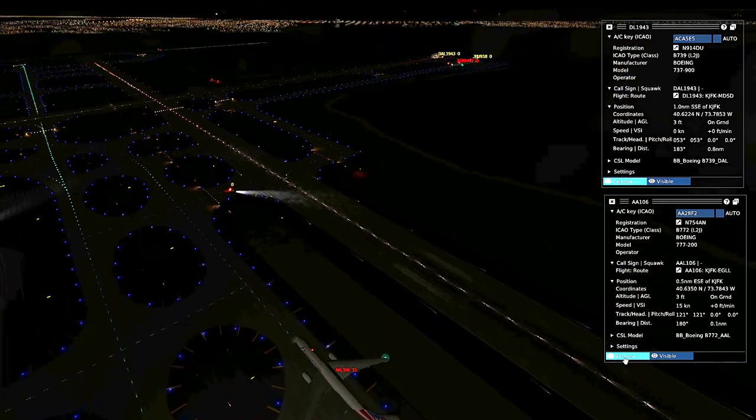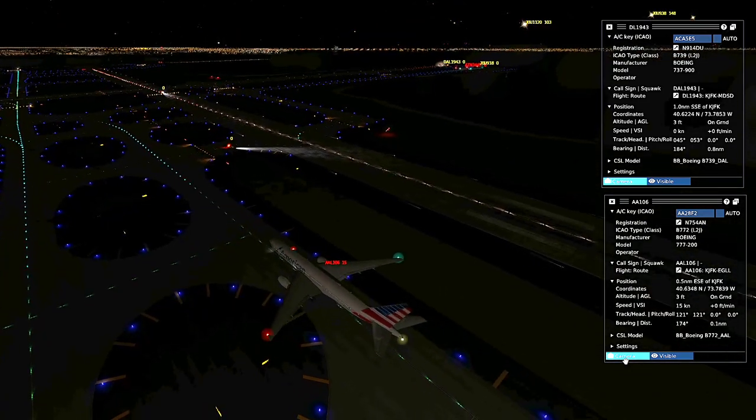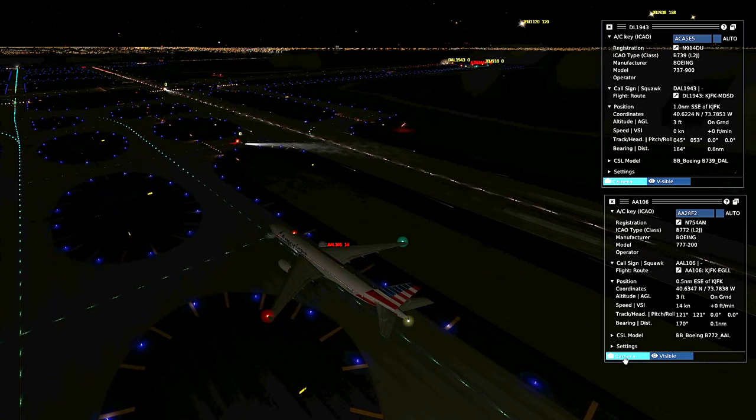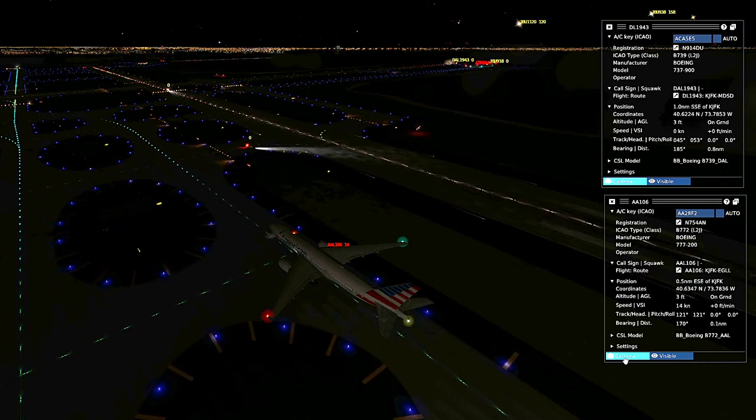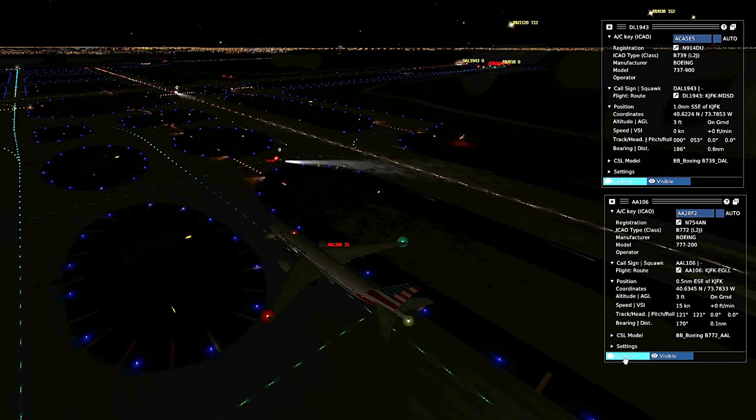Radio check. Got it, clear. American 107 heavy, crossing runway 4 left at Fox, stop. Bravo Fox, stop. Bravo, clear to cross 4 left at 9-1-1-7. Delta 14-16, crossing runway 4 left at Yankee. American 185, Kennedy Tower, runway 3-1 left, Kilo Erco, line up and wait.